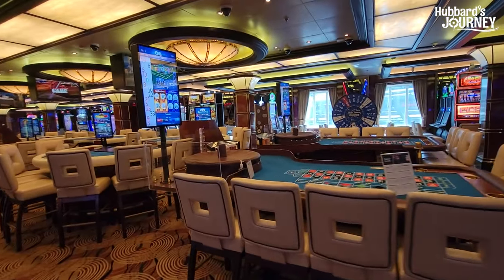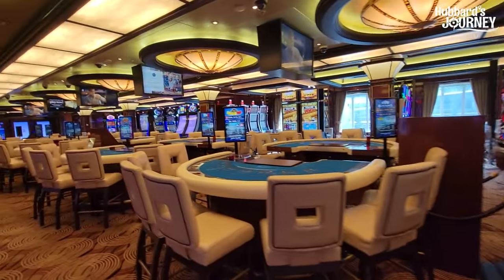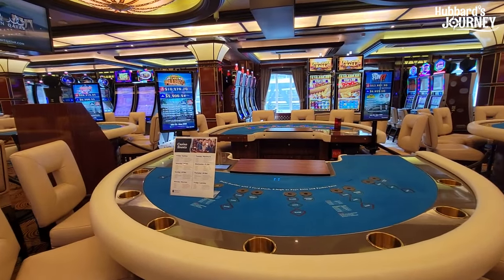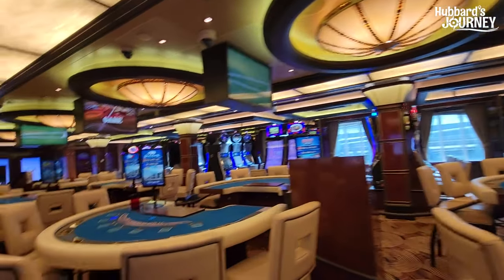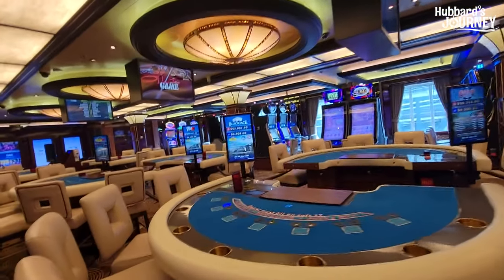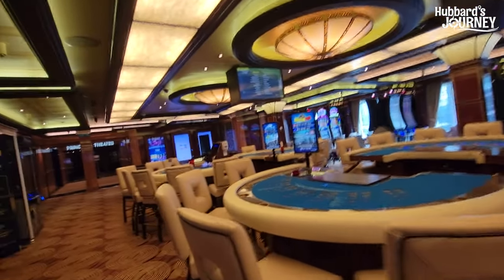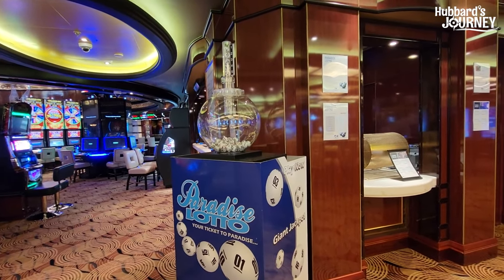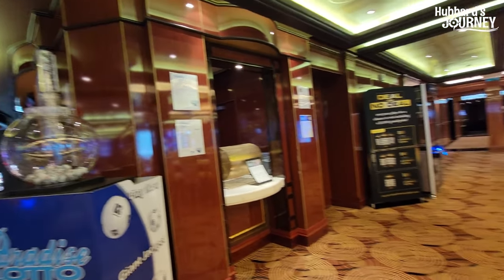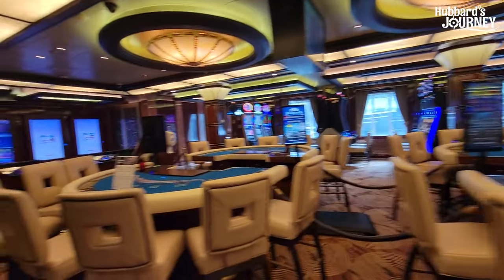And then we come over here to the tables. We've got roulette, three card prime, high card flush — I haven't played that, I'm going to have to look into that — blackjack, and this is where they do their paradise lotto every night around 10:30, 11 o'clock. Blackjack and a craps table.